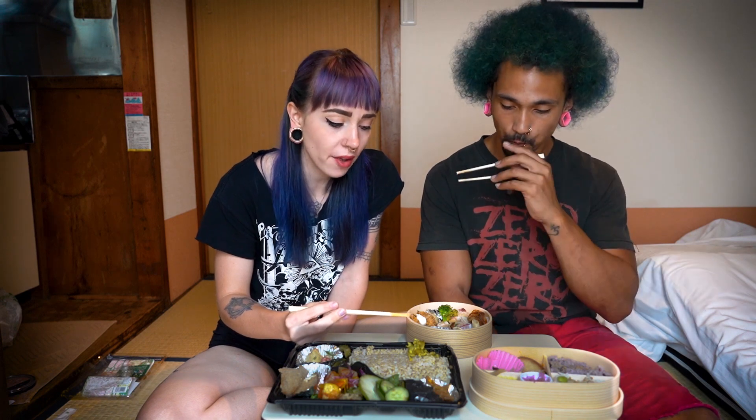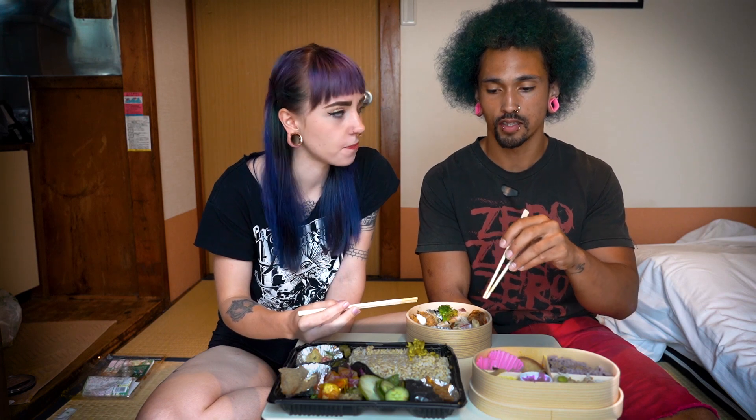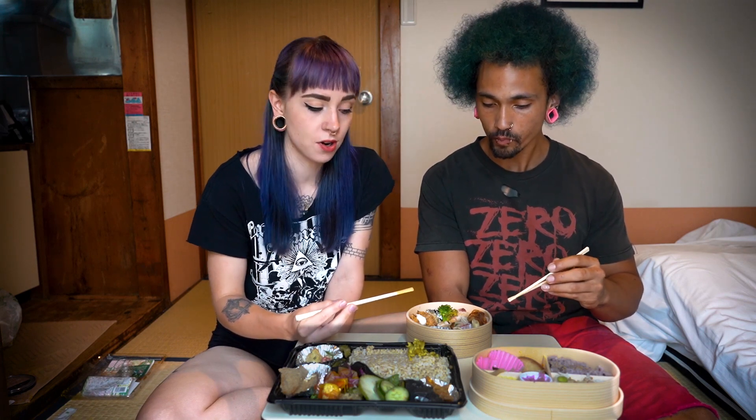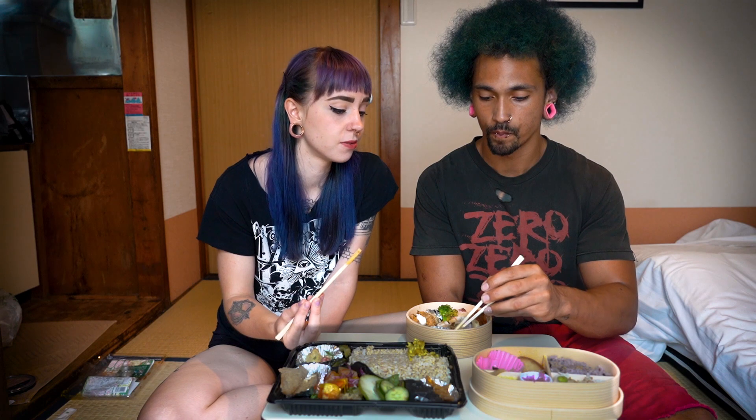Let's start with the pasta. Delicious! It's like a white sauce macaroni salad — really good, even after a day. It's cooked al dente, not mushy and not hard.